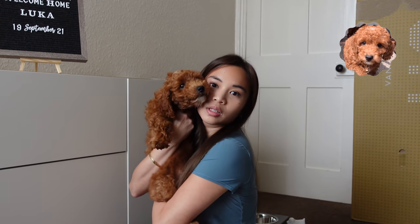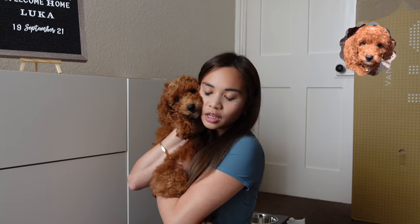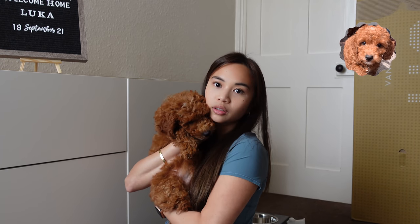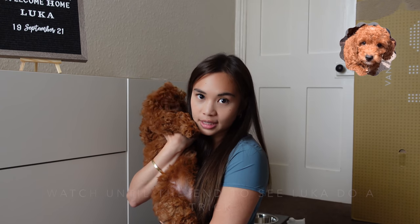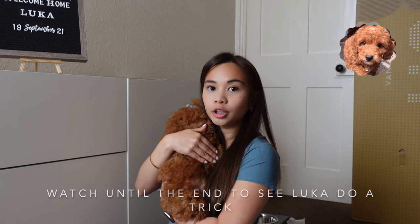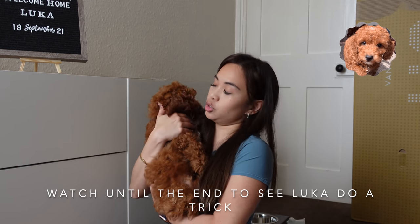Look at this baby. He's very shy. Say hi. We just got him two days ago — it's been a little over 48 hours. He's been very good. No accidents, no potty accidents inside the house. He slept five hours straight on the first night, and last night seven hours. No crying, no barking on day two.